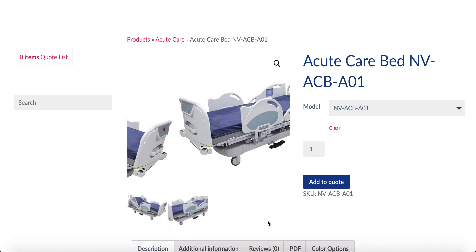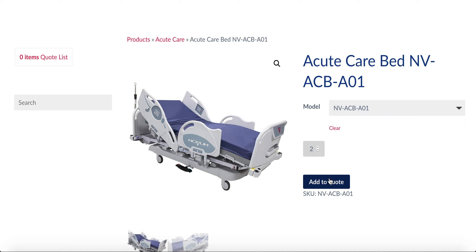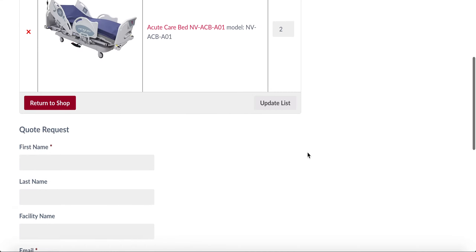Once you've found the bed you're looking for, select your options and add it to your quote list. From there, view your quote, then fill out your information in the quote request form, and click send.